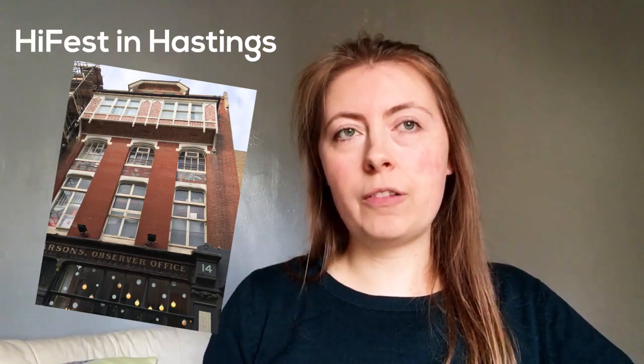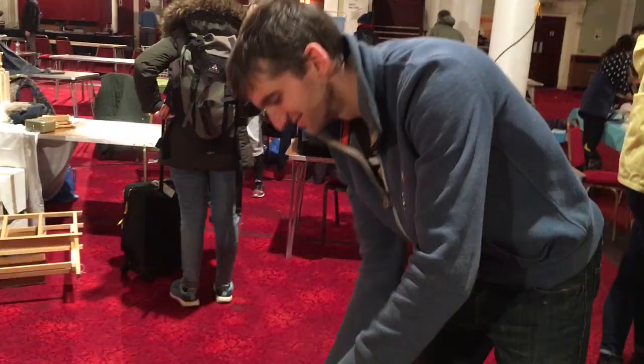First things first, I would definitely recommend going to have a look at different art fairs if you're interested in selling your stuff at them, just to see what kind of things people are selling and how they're laying everything out. It's also just quite a fun experience, and quite often they have talks as well. I'm planning on making a list of all the illustration fairs and art fairs I'm interested in, noting when the fair is and when I need to apply.